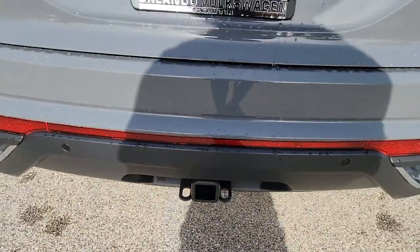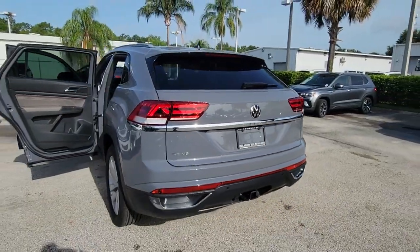Heated front seat, power driver seat, intermittent wipers, tire pressure monitoring system.